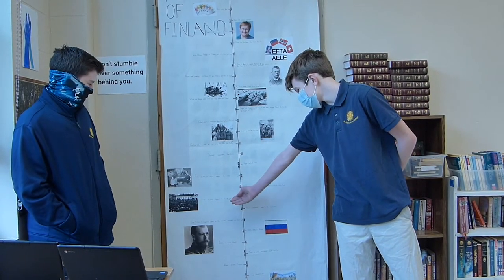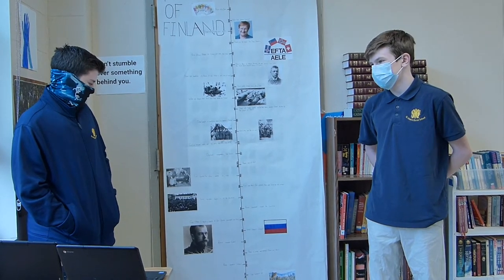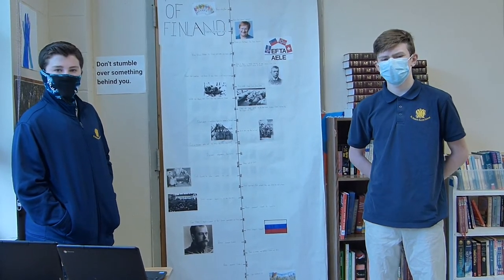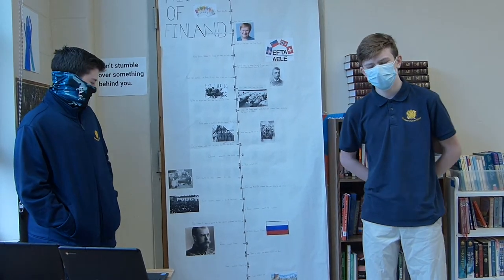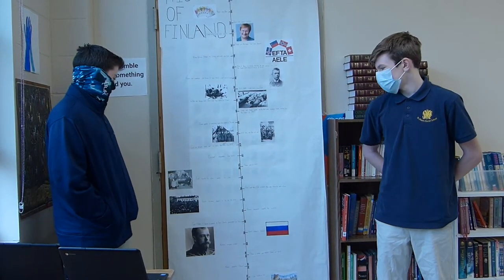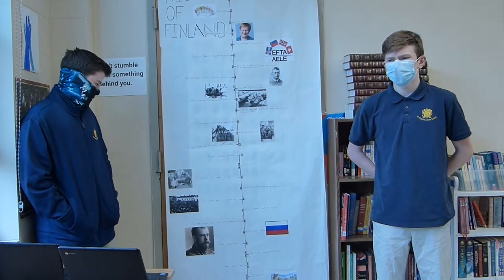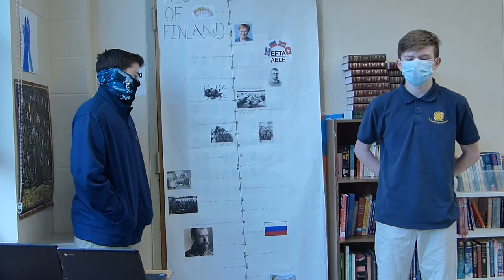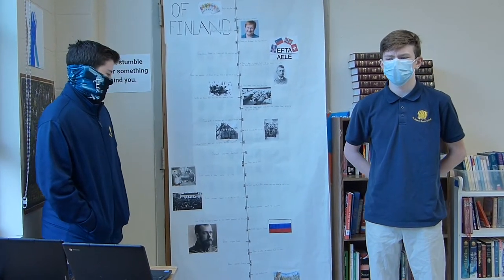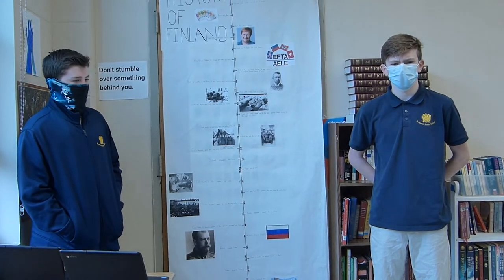There is a picture of the Finnish resistance. The Finnish people began a six-day-long strike in the capital city of Helsinki. The purpose of the protest was to oppose Russian rule, and the Finnish people wanted to practice their own religion and have their native language become the official language of Finland.